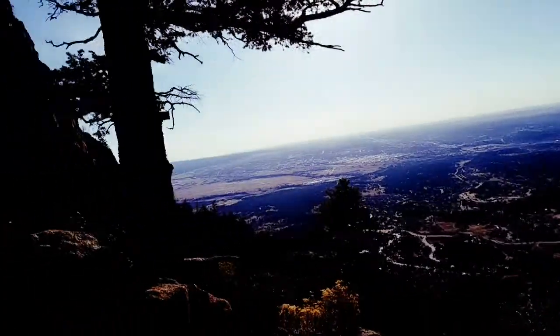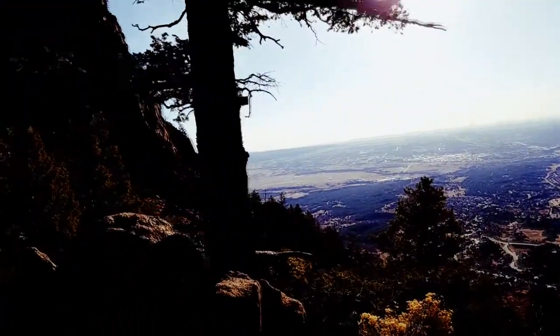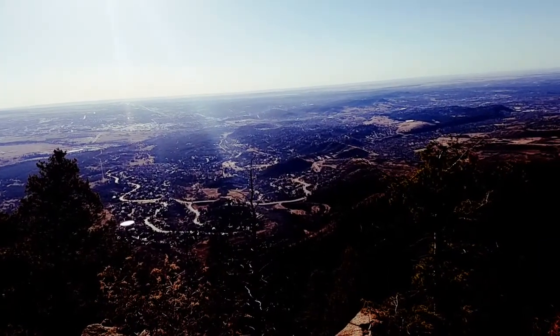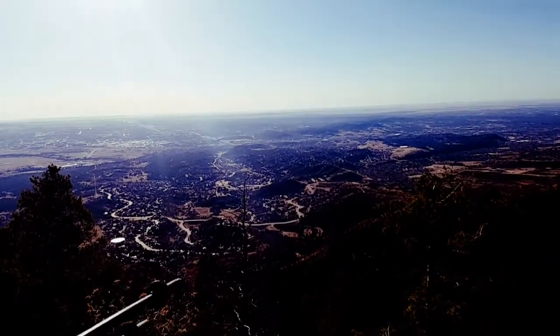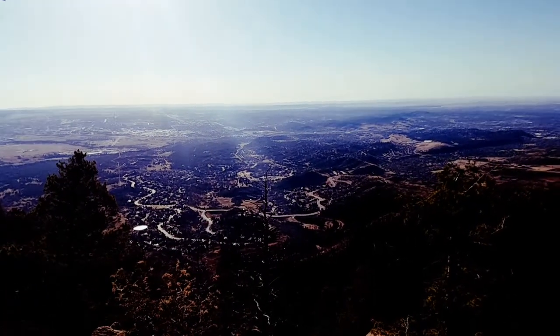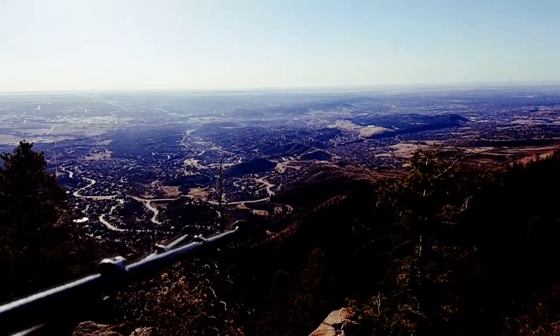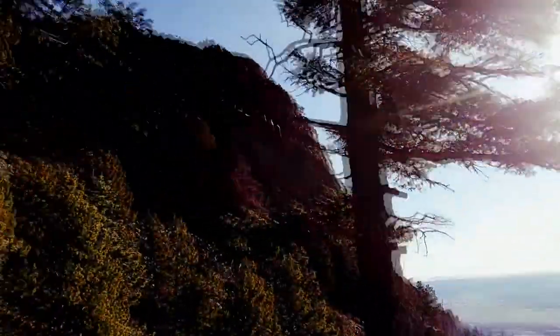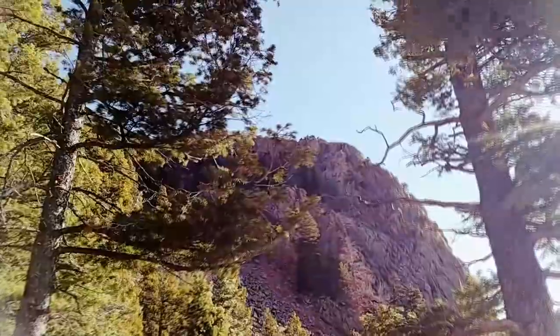Oh man, this is a lovely overlook here. You can see the parking lot down there, right about there. There's the water tower. And there's that rock formation that was visible from the parking lot.